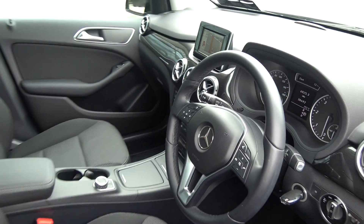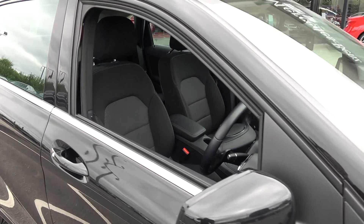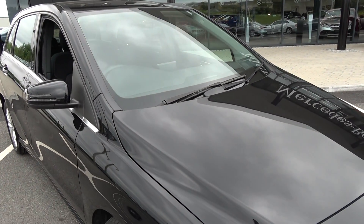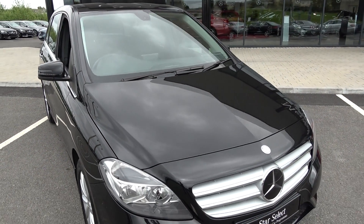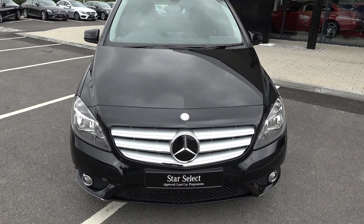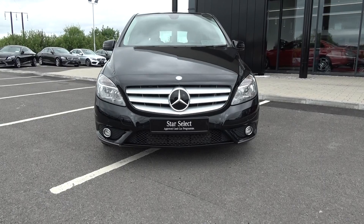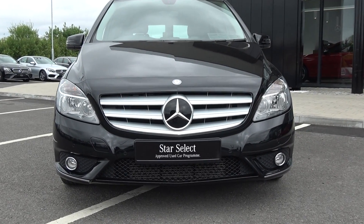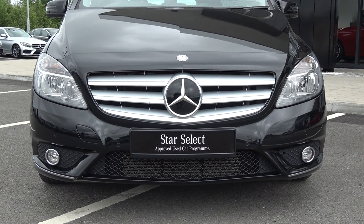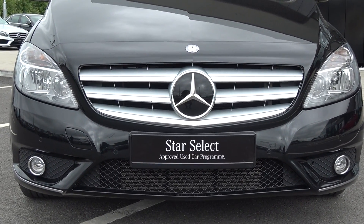The Mercedes-Benz B180 SE model, coming with a 1.5 diesel engine, automatic transmission, Blue Efficiency, finishing in a striking black exterior. For more information on this vehicle, please do not hesitate to contact our dedicated, professional, and friendly Mercedes-Benz sales team today. To avoid disappointment, arrange for an immediate test drive — 071 910 6900. You will not be disappointed. Free delivery nationwide, auto-inspector in-house finance with various finance options available. Please visit our website at connollys.ie. Thank you for watching this video. Bye.